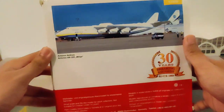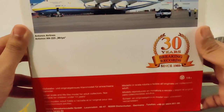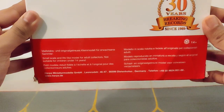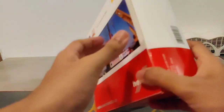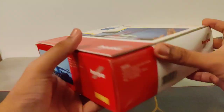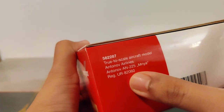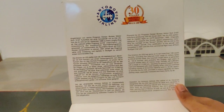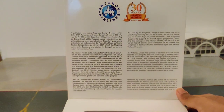This huge aircraft is powered by 6 Ivchenko Progress Lotarev D-18T engines. There is some information about Herpa in the box. The best part of Herpa models is that you can see the airplane from the top of the box — I really like this feature. There are some other details and information as well.